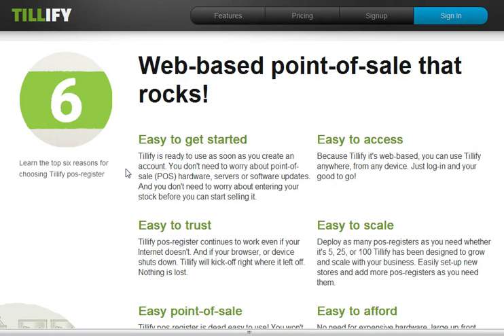Hi guys, Martin Webb from Tilify HQ. I thought I'd make my first video journal about my bootstrapping of a startup company. I'm out in Brazil and the Amazon at the moment, and I'm launching this new startup website called Tilify.com.